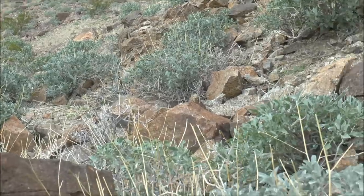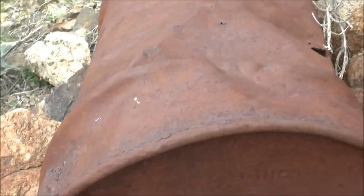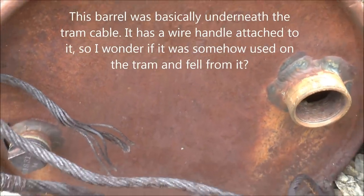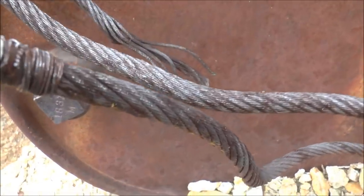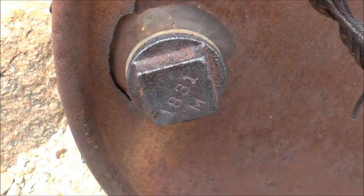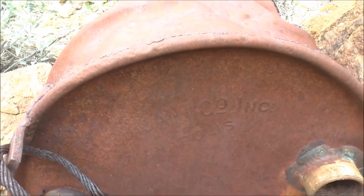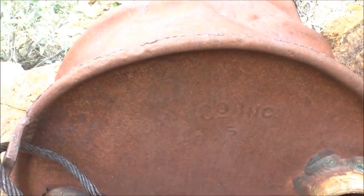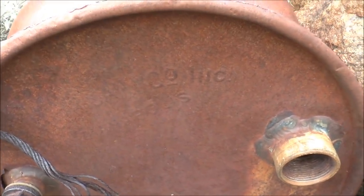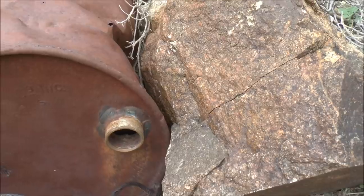As I'm hiking up here, up this ravine on the mountainside, I noticed an artifact — a big old barrel. Right on the left here there's some kind of metal valve with '1831M' written on it. I don't know what that means. There's a name on there but I just can't quite make out what it says — maybe one of you with better eyesight can. Something company. Anyway, that's an old barrel.